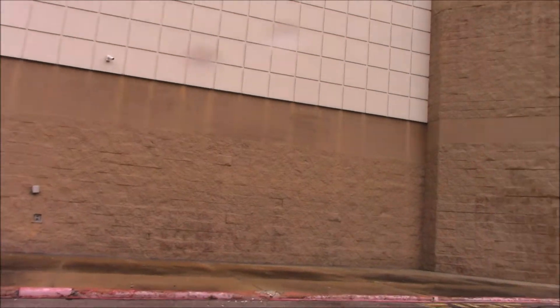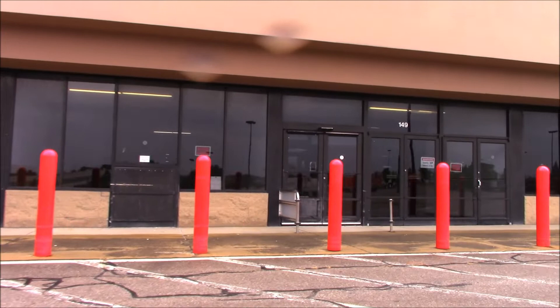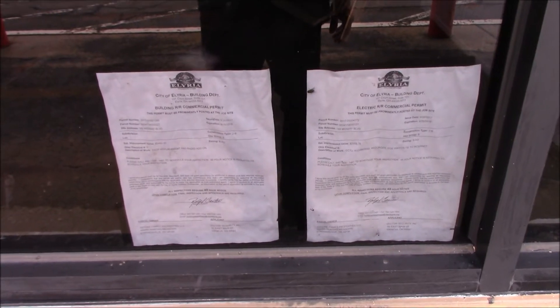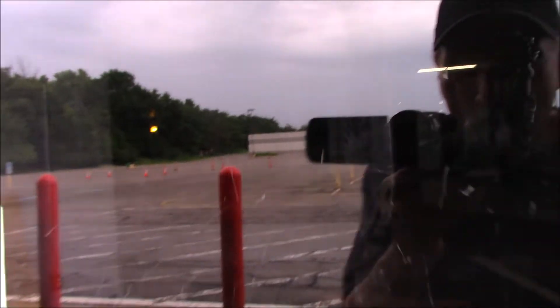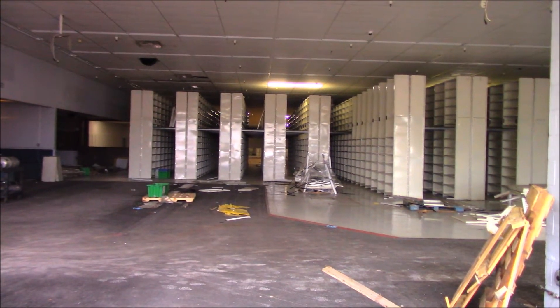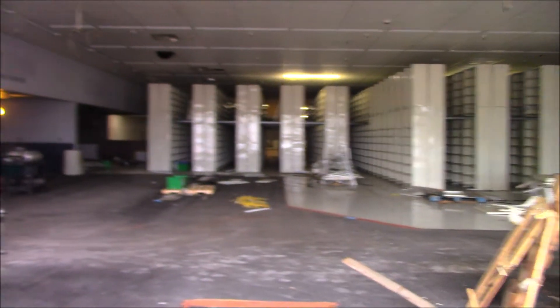Let's see if we can take a quick peek inside the former Walmart. There's a permit here, so maybe somebody bought it. Yeah, there's something going on in there. Could it be another marijuana plant? Allegedly. There's shelving in there.